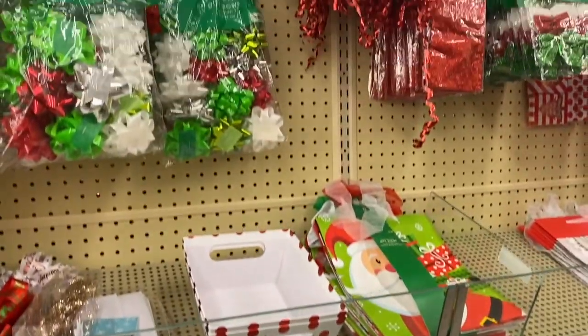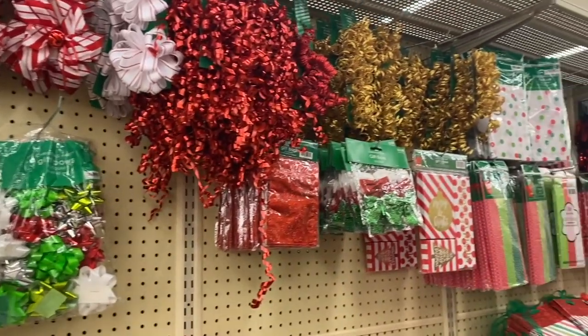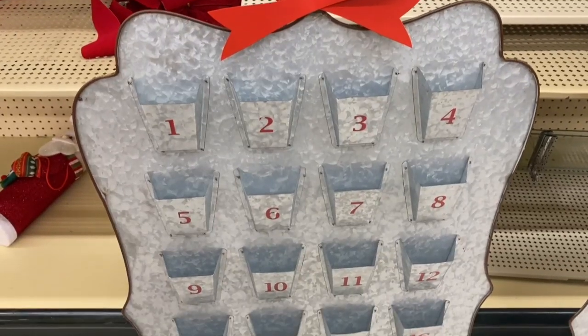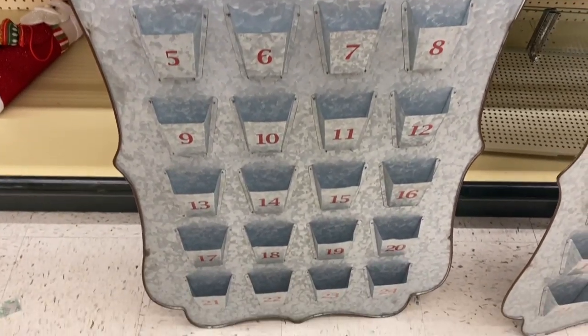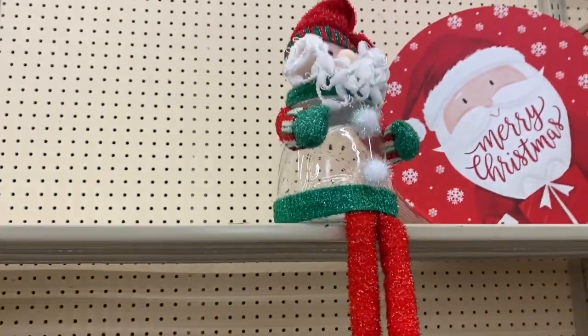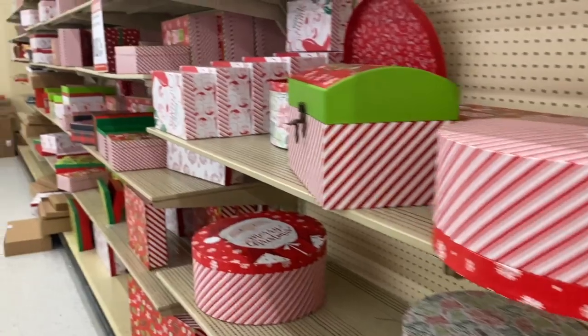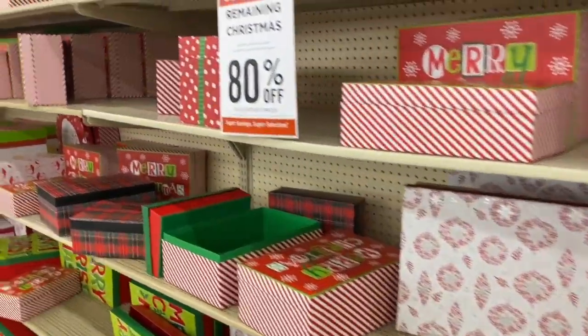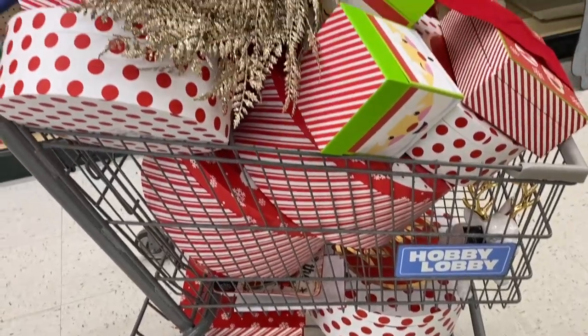Lots of Christmas bags, ribbons, and bows. I'm not 100% sure what you would do with this but I really like it — a couple of these here. There are so many little containers for presents, like boxes and stuff, which is mainly what I got because I'm trying to go extra for presents next year. And then there's my cart.